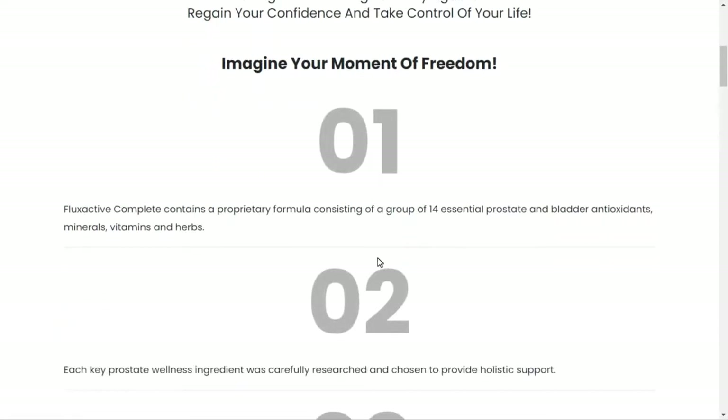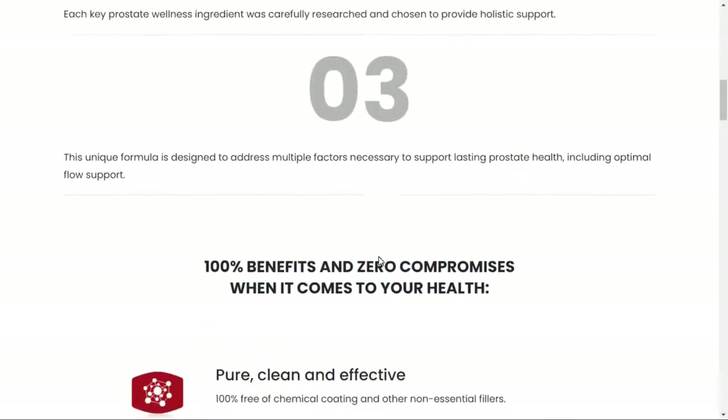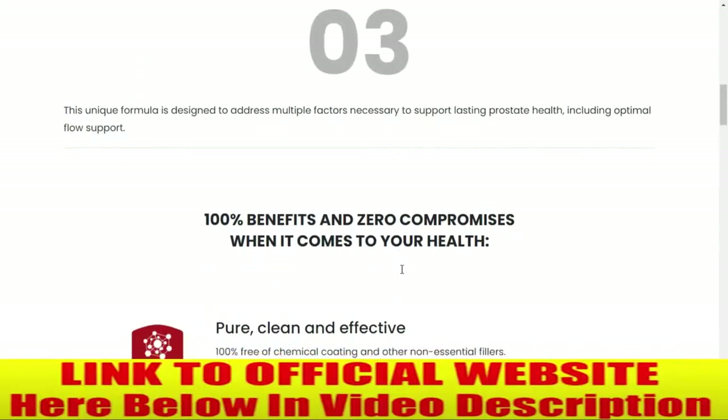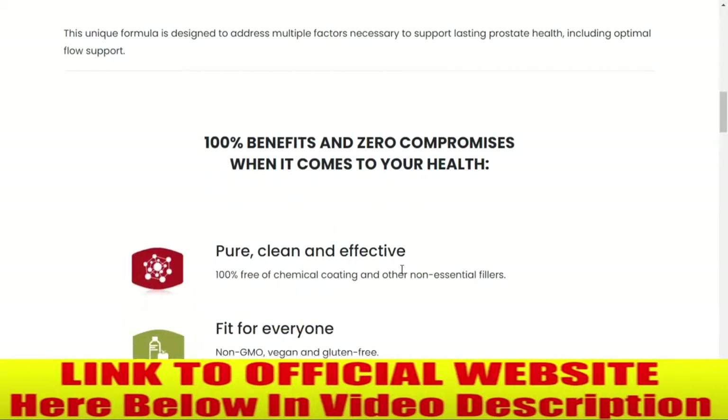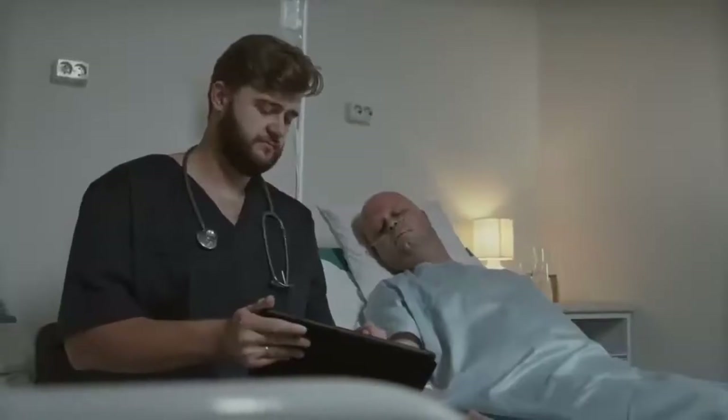The first thing you need to know about Fluxactive is: be careful with the website you're going to buy Fluxactive from, because Fluxactive is only sold on the official website. I left the link to the official website down below in the description of this video.